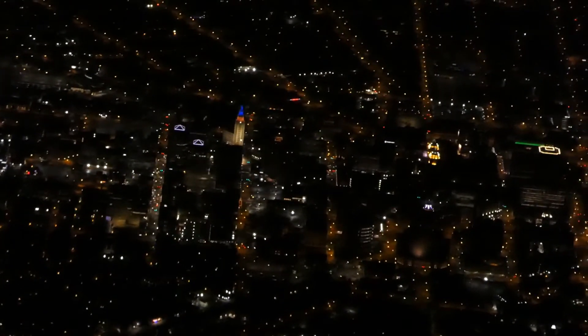Our descent into Buffalo took us over the city. To be honest, this was a completely uneventful, normal night flight. There was nothing special going on — just point A to point B.